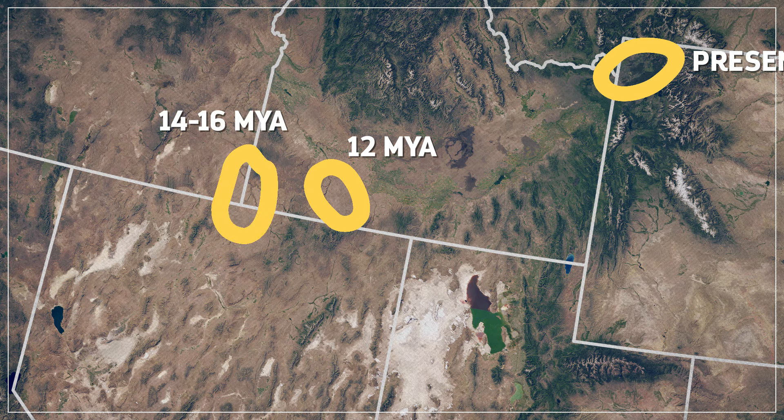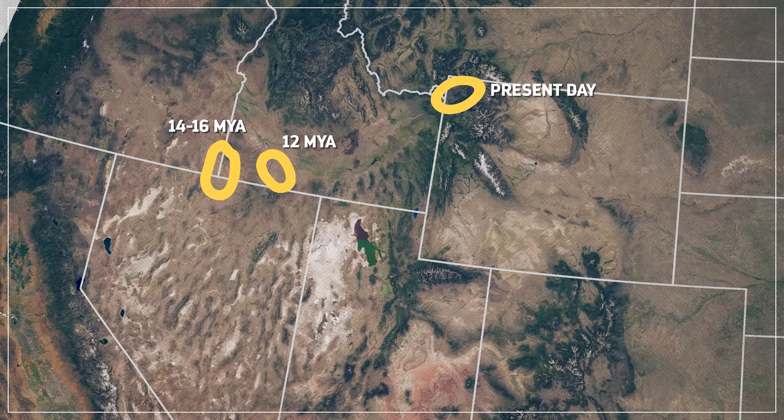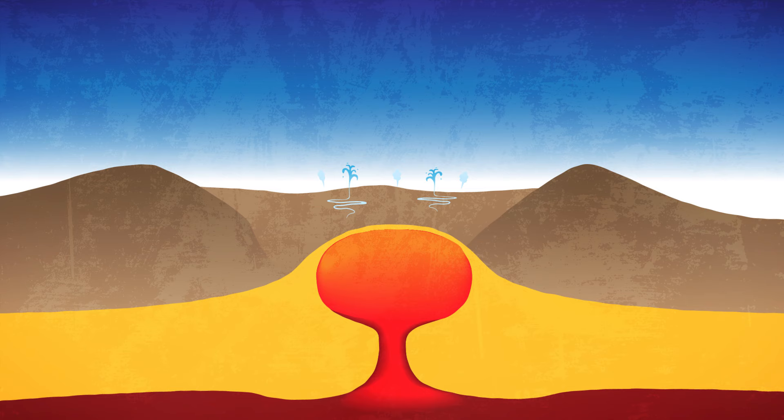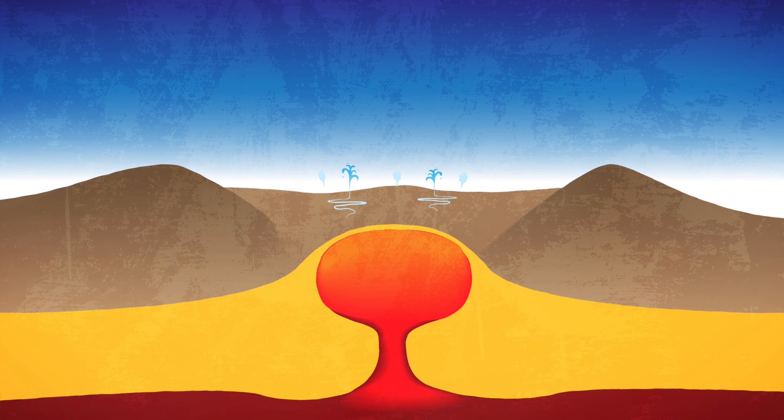And 16 to 14 million years ago, it was on the border of Oregon, Idaho, and Nevada, making a brief stop in its long, slow migration across the continent. The volcano itself isn't actually moving. Instead, it's fed by a mantle plume, a massive body of magma that originates deep inside the earth, before upwelling towards the crust. That plume holds relatively still, while the continent above moves over it.